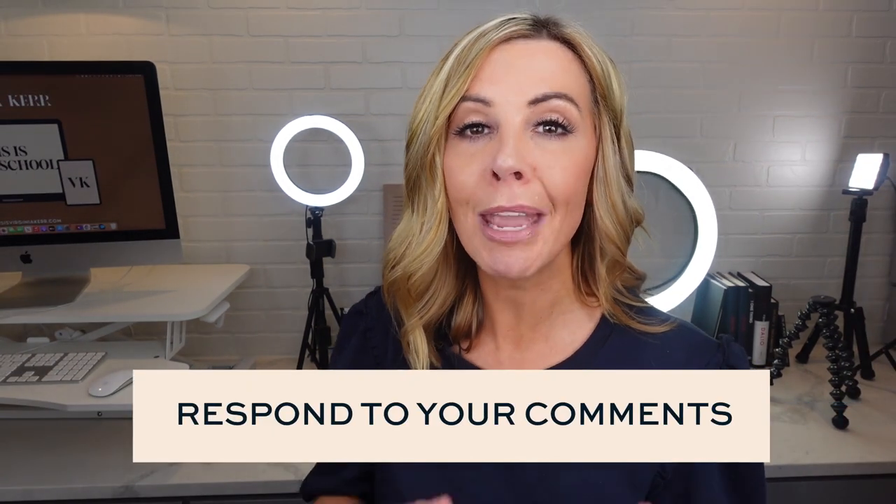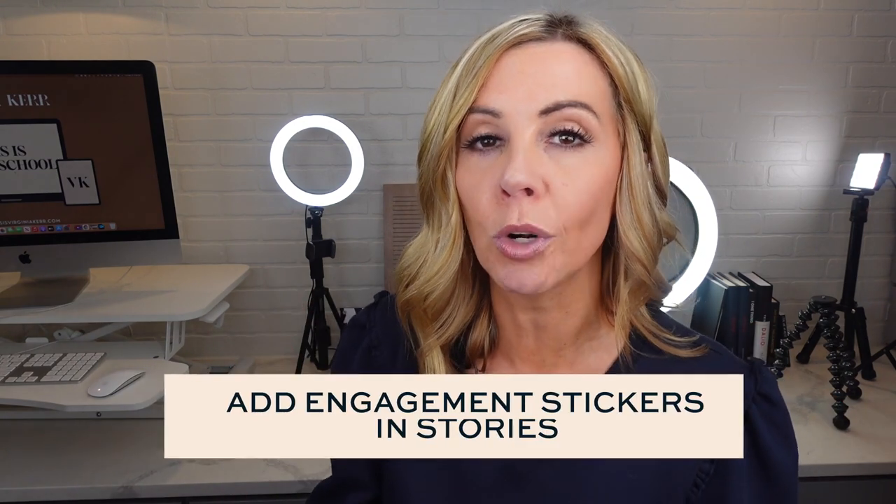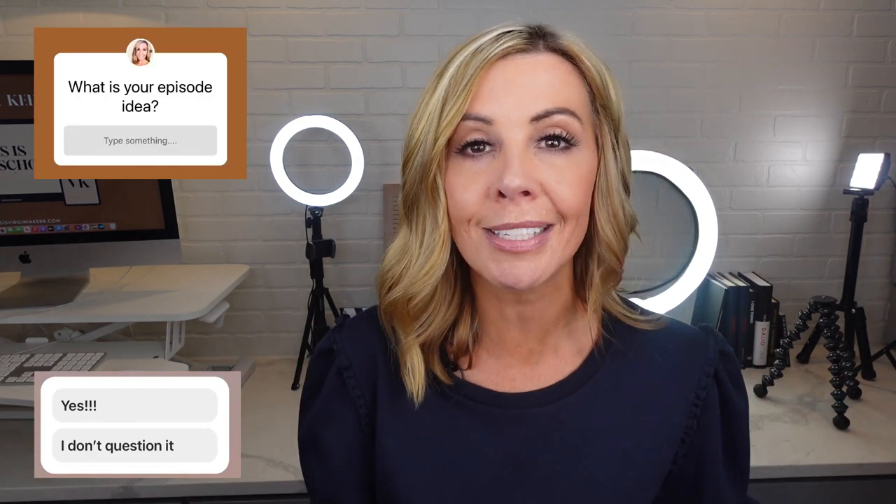Now let's talk about how to build community. It's one thing to have people following you, but if they don't feel part of a community they're less likely to come back. Make sure you respond to all comments under your posts. Put engagement stickers in your stories and ask questions with the poll sticker, question sticker, and quiz sticker — anything that creates a two-way conversation. I also like to use audio messages when replying to DMs because it's much more personable, unexpected, and leaves a good impression.